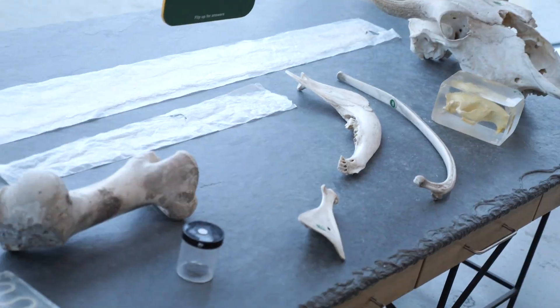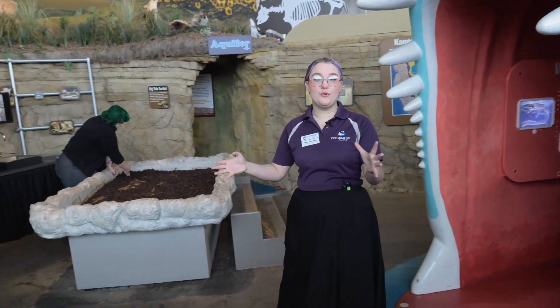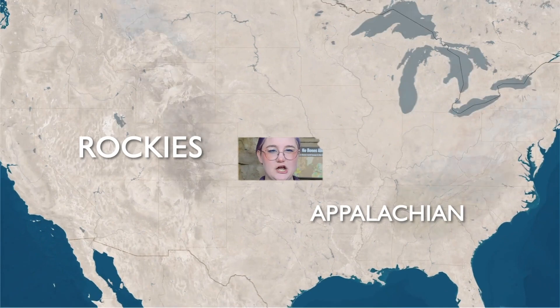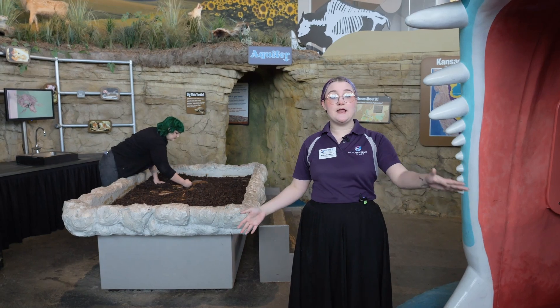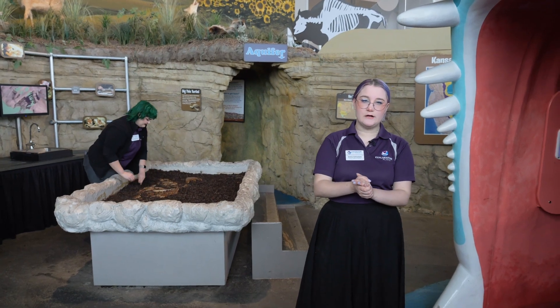Welcome below our home, where you guys can learn all about what Kansas used to look like. Kansas is situated in between the Rockies on one side and Appalachia on the other, creating a giant bowl where Kansas sits right in the middle. Because of that, long ago Kansas actually used to be covered by an ocean called the Western Interior Seaway.